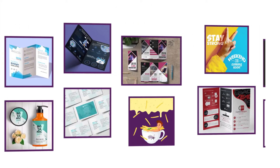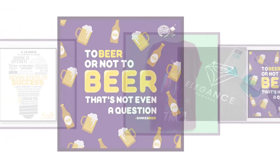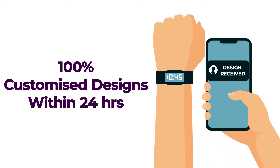Design Shifu offers a wide range of designs to cover nearly all your day-to-day design requirements, from logos, t-shirts, and social media posts, to flyers, brochures, banners, and much more. Get 100% customized designs within 24 hours.